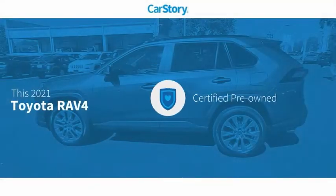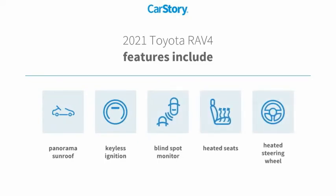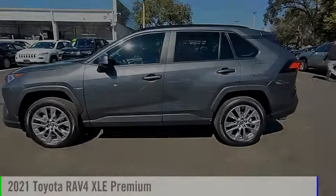Carfax research indicates this vehicle as certified pre-owned. Features also include heated seats, keyless ignition, heated steering wheel, blind spot monitor, panorama sunroof, and it has been listed as an IIHS Top Safety Pick with these ratings. Take a ride.